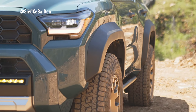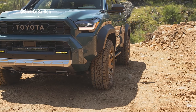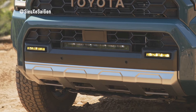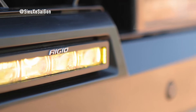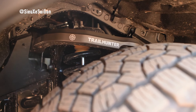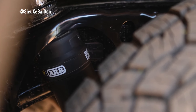Elevating luxury to new heights, the Platinum grade offers a high-end experience without compromising capability. With black exterior styling elements, heated second-row seats, head-up display, and more, the Platinum grade sets a new standard for luxury in the 4Runner lineup.